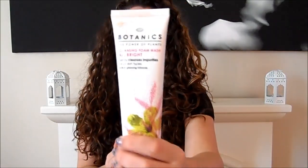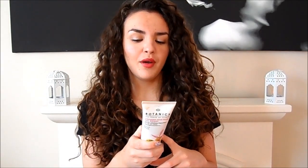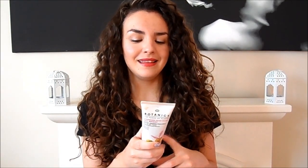The first set are cleansers. The first one is the Boots Botanics Cleansing Foam Wash, which is part of their All Bright range. This is not a particularly brightening product in that you'll notice a big difference — it's just a foam wash. I've been trying to stay clear of it lately because my skin's been a little dry, but it has ingredients that will help brighten your skin. It claims to have hibiscus and lactic acid.